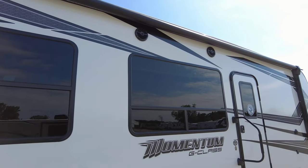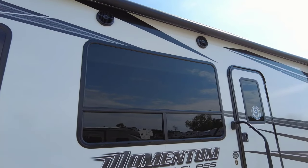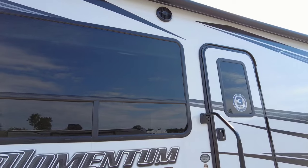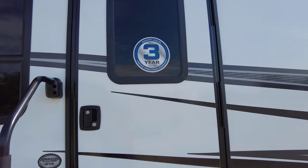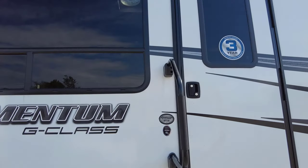Rockford Fosgate Marine Grade Sound System — this thing will thump. You've got a nice sub on the inside. This is the 21G and it has a 3-year limited structural warranty.